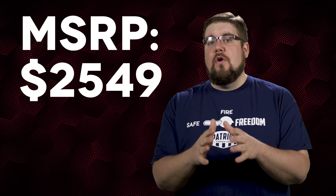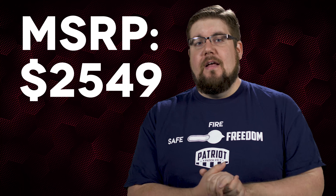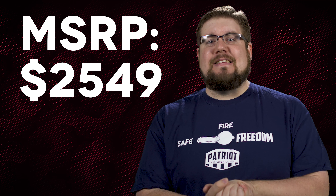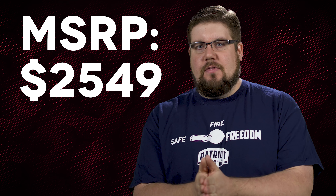Don't get me wrong, I think this could be a very nice rifle — I don't know because I've never had the chance to mess with a DoubleStar. But that price tag is almost as steep as that weird magwell. I want to know what you guys think though: would you rather build your own AR-10, or would you pony up and get one that comes from a reputable builder?